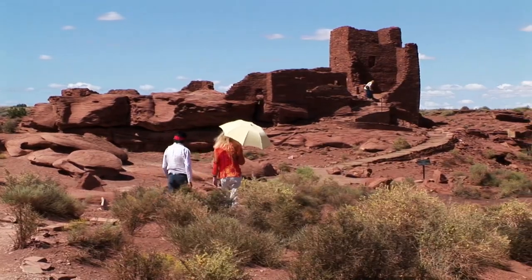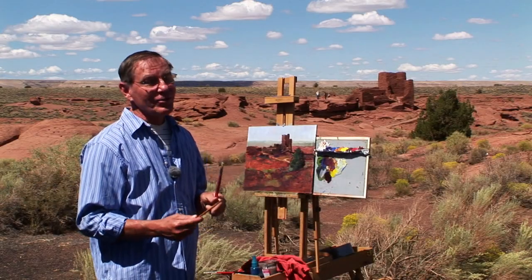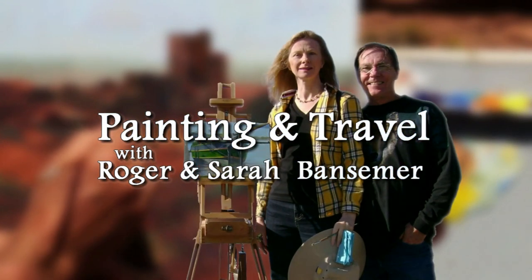On the next episode of Painting and Travel, Roger and Sarah Bansimer visit the Wupatki National Monument with Merlin George of the Hopi Indian tribe. So get your brushes out and join us as we tour the Pueblo and capture the moment with paint.